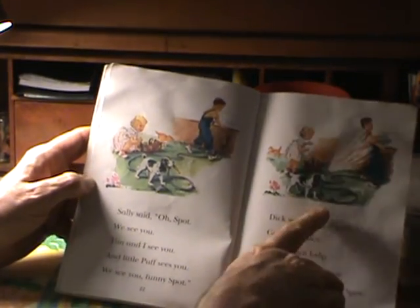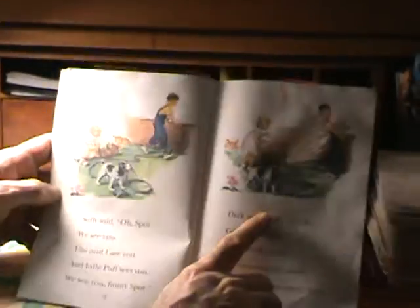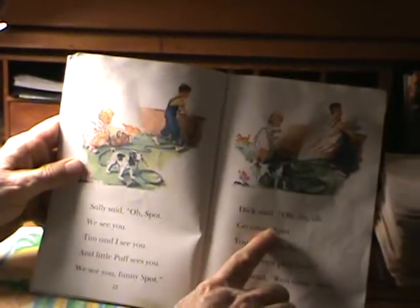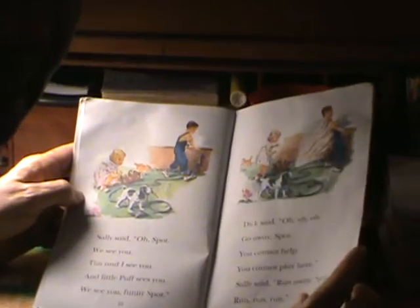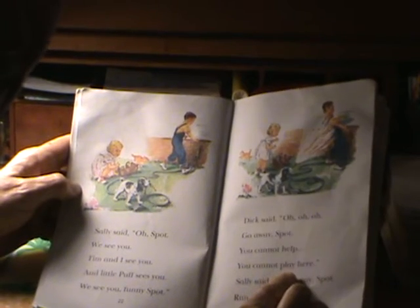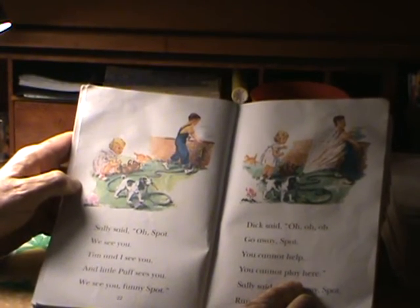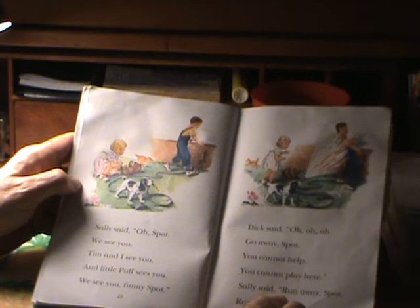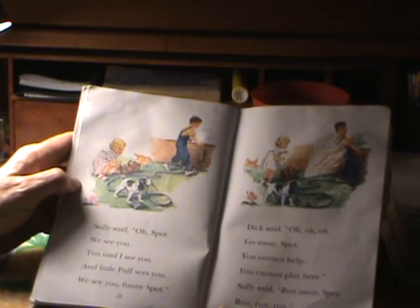Dick said, oh, oh, oh. I'm trying to get this — it's hard to get it to stay. So Dick said, oh, go away Spot. You cannot help. You cannot play here. Sally said, run away Spot. Run, run, run.